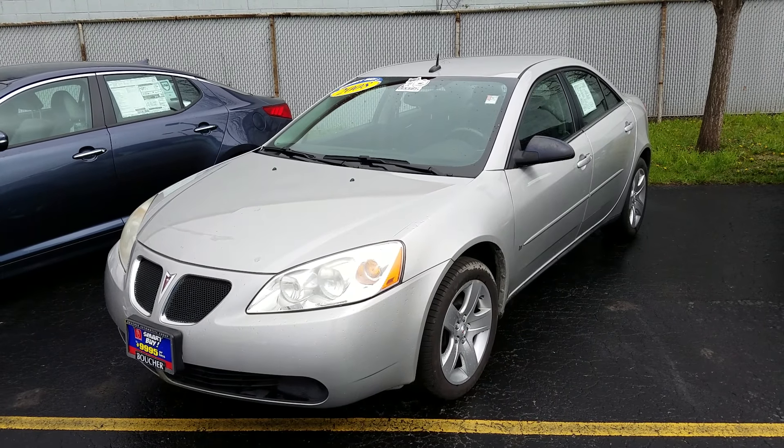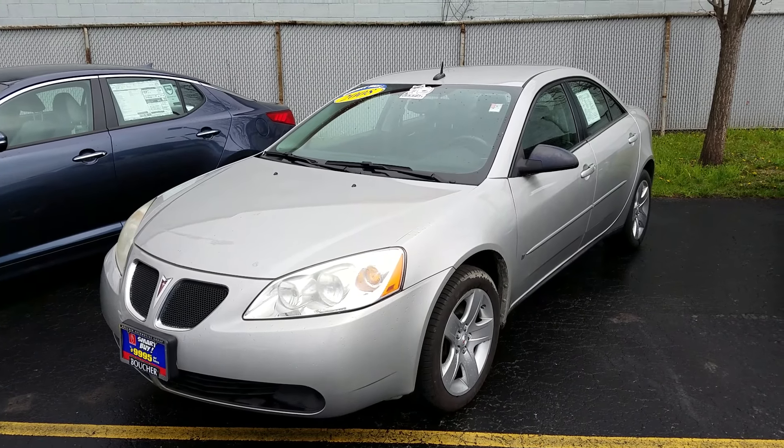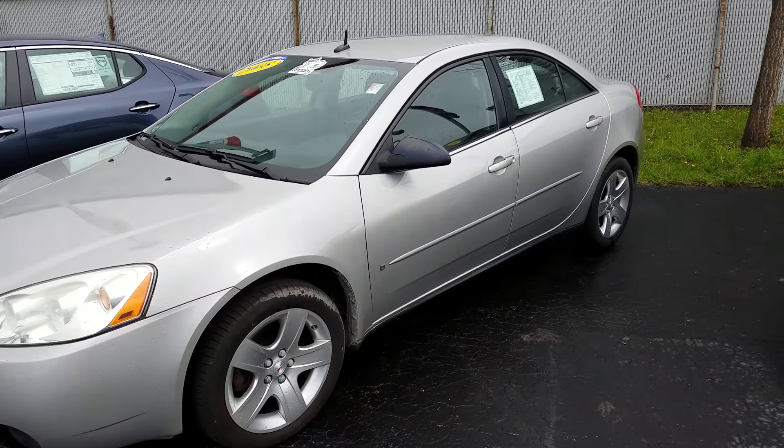Hello, this is Grant Nagel from Boucher Kia of Milwaukee. I want to take a quick walk-around video of this 2008 Pontiac G6 — an amazing vehicle. It's been newly repriced as part of our spring savings event and it's priced to move.